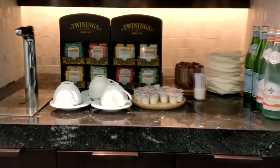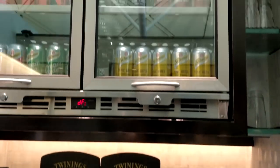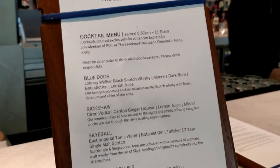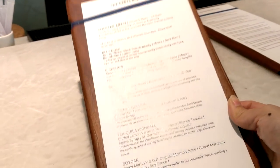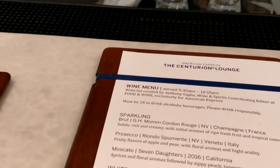There's a drink station with a selection of teas, seltzer water, and sodas. Each Centurion Lounge has their own special cocktail list, and here's the one for Hong Kong. These are all-inclusive, so you can basically order whatever you want.